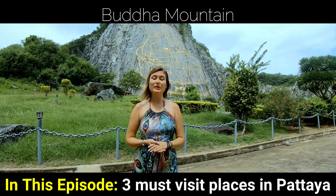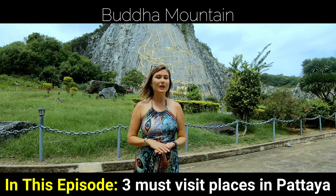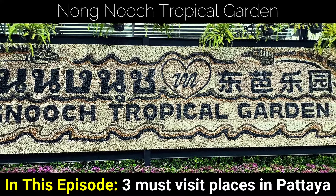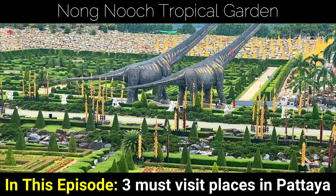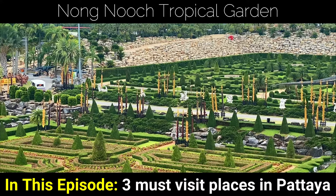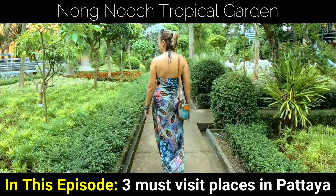This beautiful image of Buddha was made entirely at night using computer technology and laser. This is Nong Nooch Tropical Garden. Then, we will visit the most beautiful botanical garden in Southeast Asia.